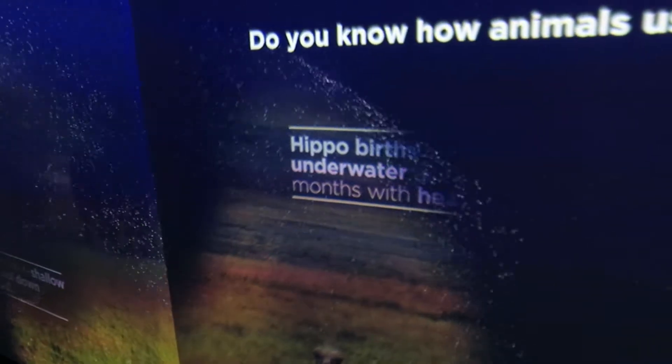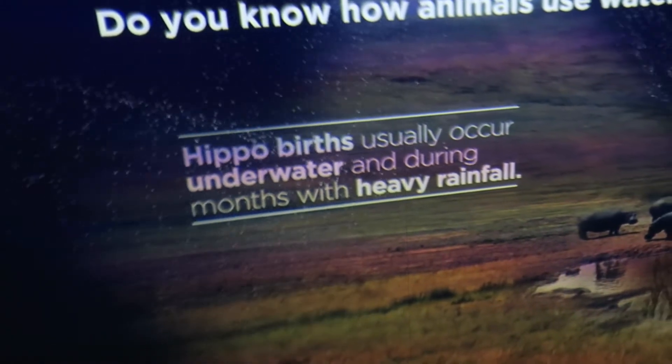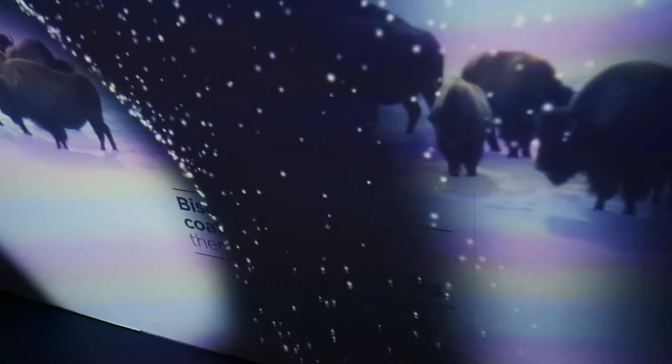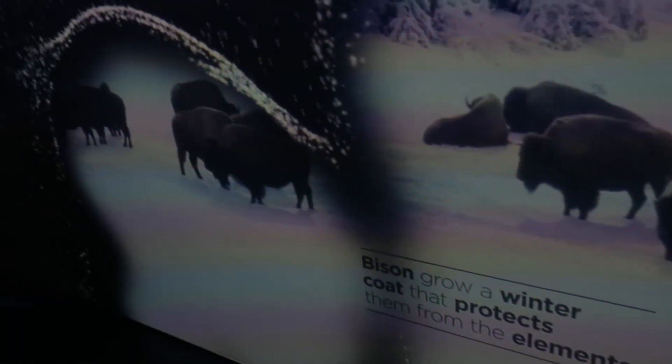Hippos births usually occur underwater during months of heavy rainfall. You're running through water here getting some facts — bisons grow a winter coat that protects them from the elements. This is a very interesting and fun exhibit.